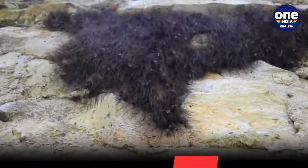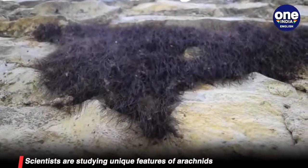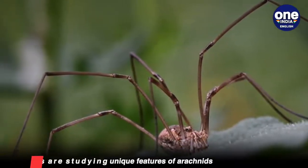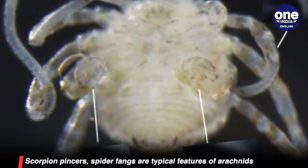Researcher Guillaume Gennet, who led this study, told CNET, "The genome of the Daddy Long Legs holds great potential to clarify the complex history of arachnid genome evolution and body plan, as well as to reveal how Daddy Long Legs make their unique long legs."